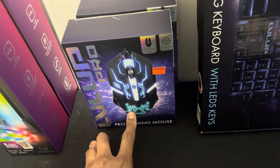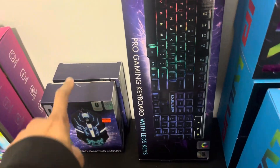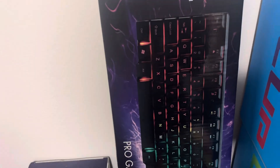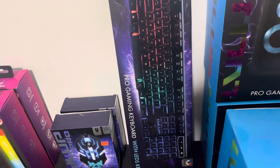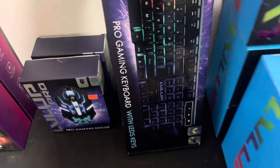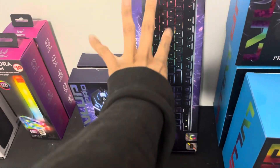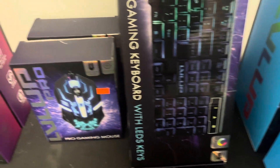The gaming mice were $2.50. I only saw one keyboard and I wanted to find at least one more to match it, but I'm gonna keep trying. I believe it was $3.50 — don't quote me, but I believe it was $3.50. It lights up, so that's gonna go great in a basket for a boy. I'm so excited!